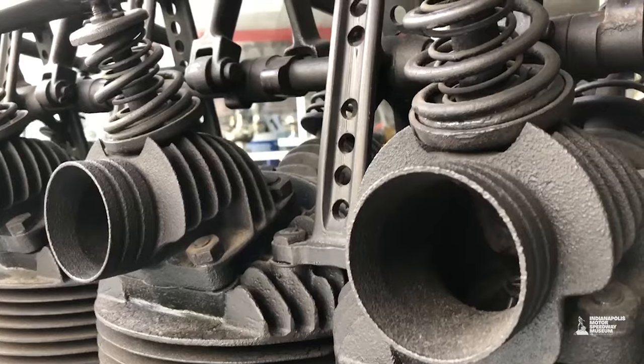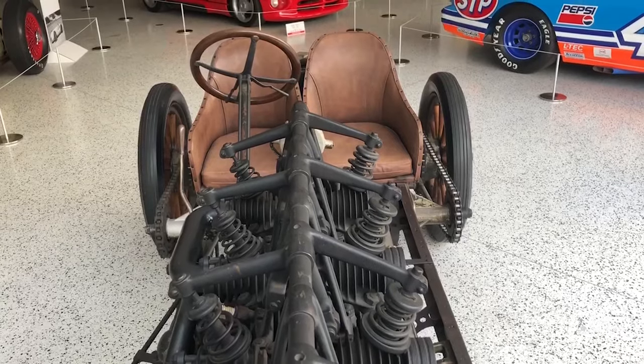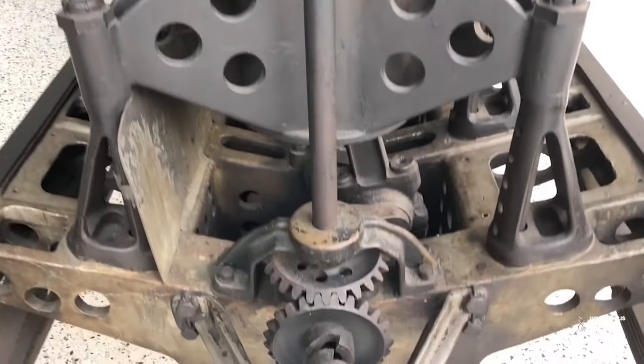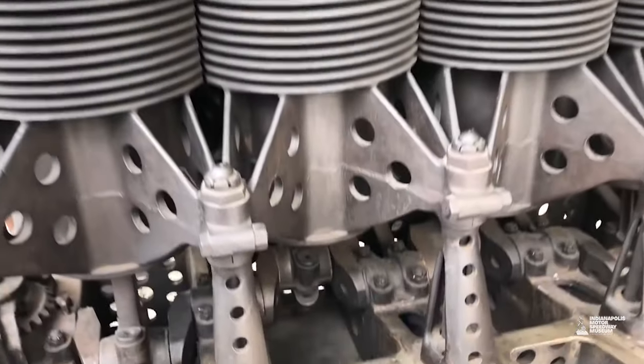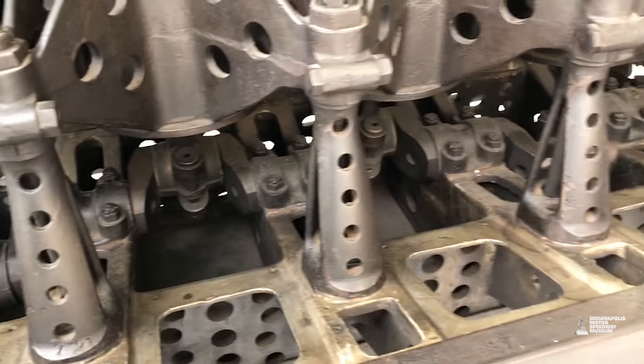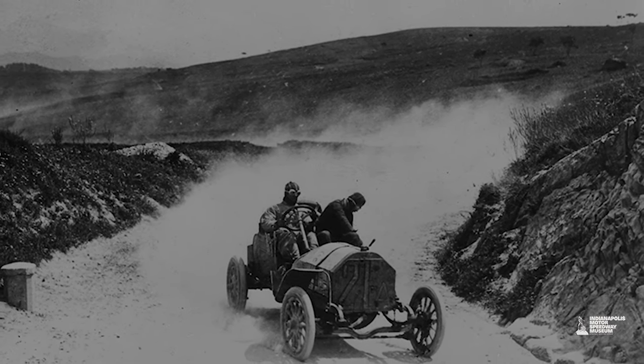This was their creation: a 923 cubic inch hemispherical single overhead cam four-cylinder that happens to be air-cooled. Wiley was a huge proponent of air-cooled engines. It's an exposed crank - cars of this era were racing on gravel or dirt tracks and long-distance roads, so they didn't really have to worry about oil leaking the way we do today.